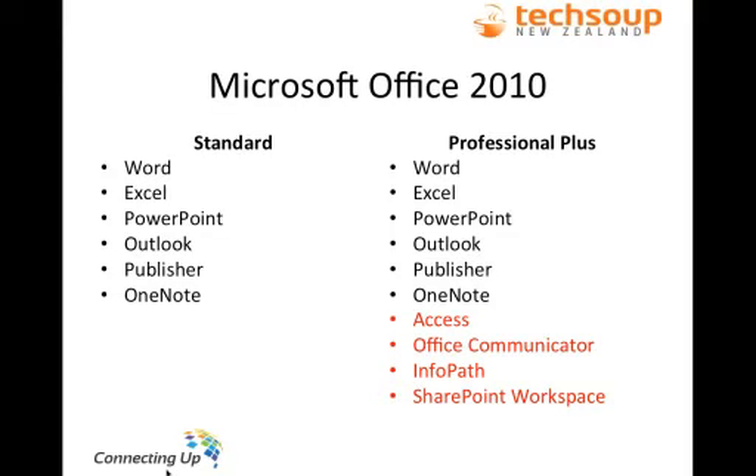There are a couple of other tools in Professional Plus that some organisations might use: Office Communicator — now updated and called Microsoft Lync — which is an internal instant messaging tool, similar to MSN Messenger; InfoPath, a program for project planning and filing documents; and SharePoint Workspace, designed for working with SharePoint in more detail. Both Standard and Professional Plus come with Software Assurance and are available as either 32-bit or 64-bit.